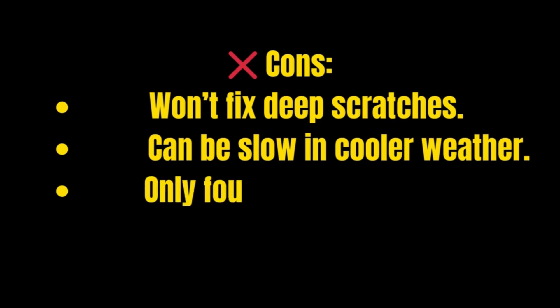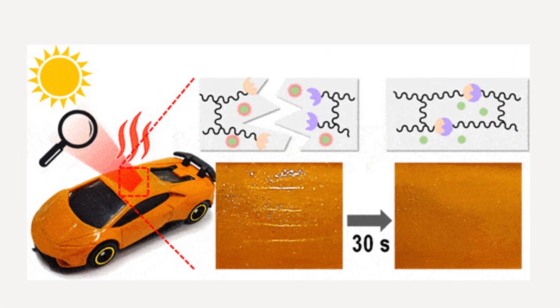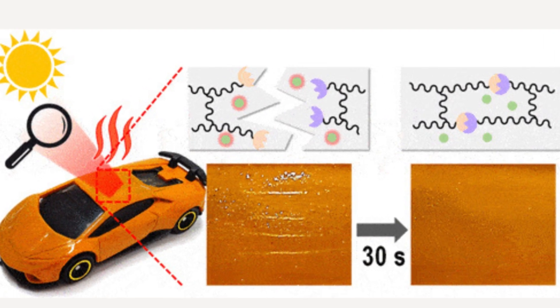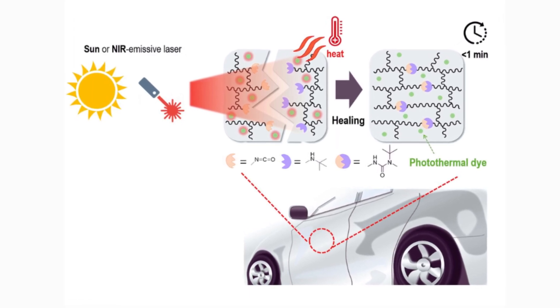On the downside, it won't fix deep scratches, can be slow in cooler weather, and is currently only found on high-end or concept vehicles. While self-healing paint is still rare today, it could become standard in the future, especially as materials improve and costs come down.